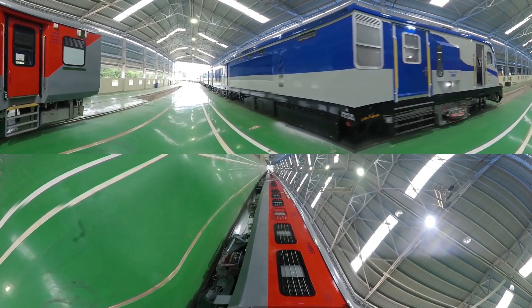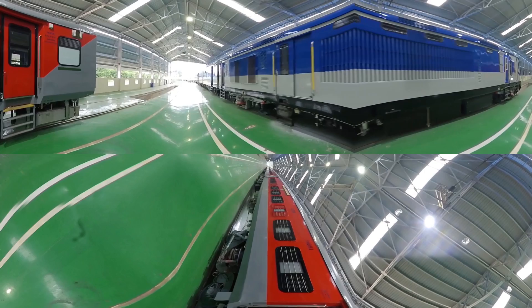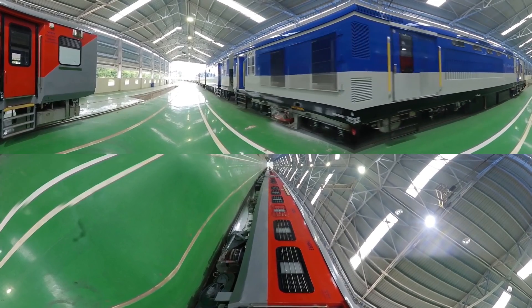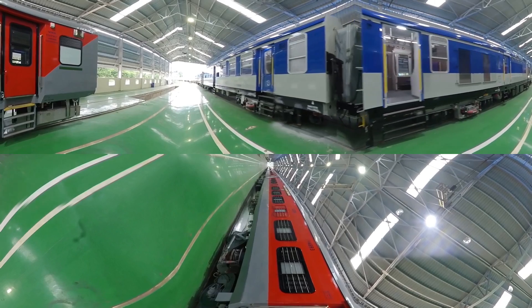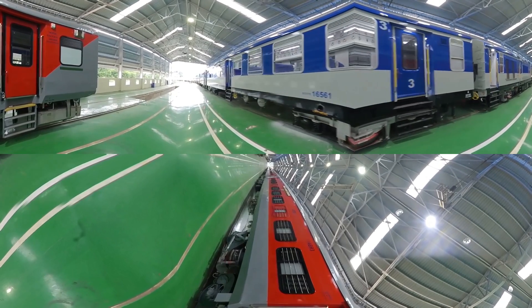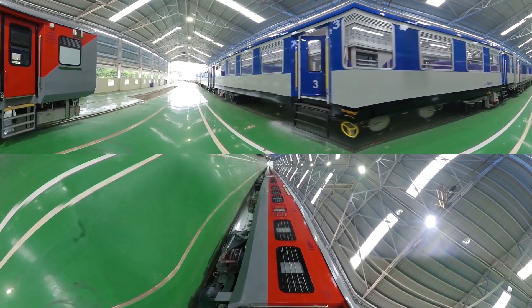Yes, we make rolling stock with precision-crafted performance.